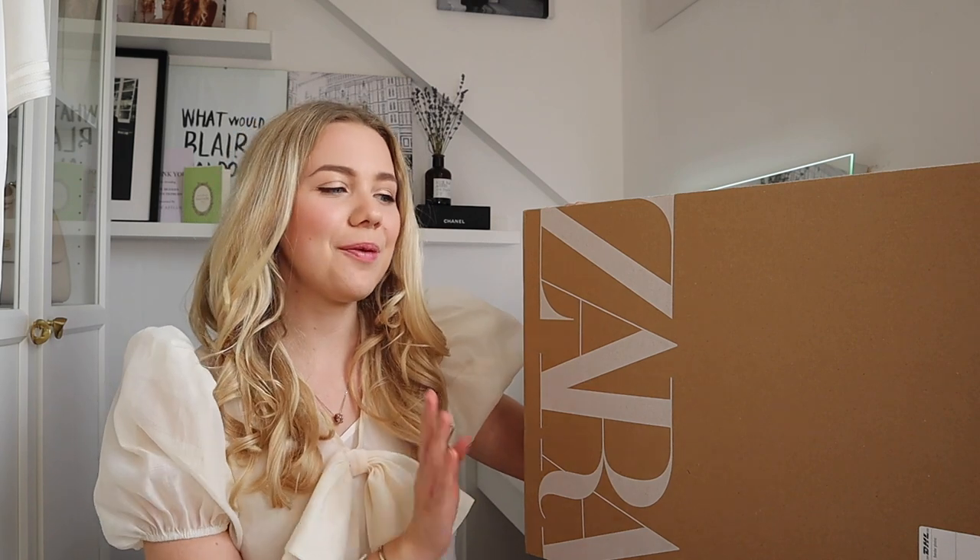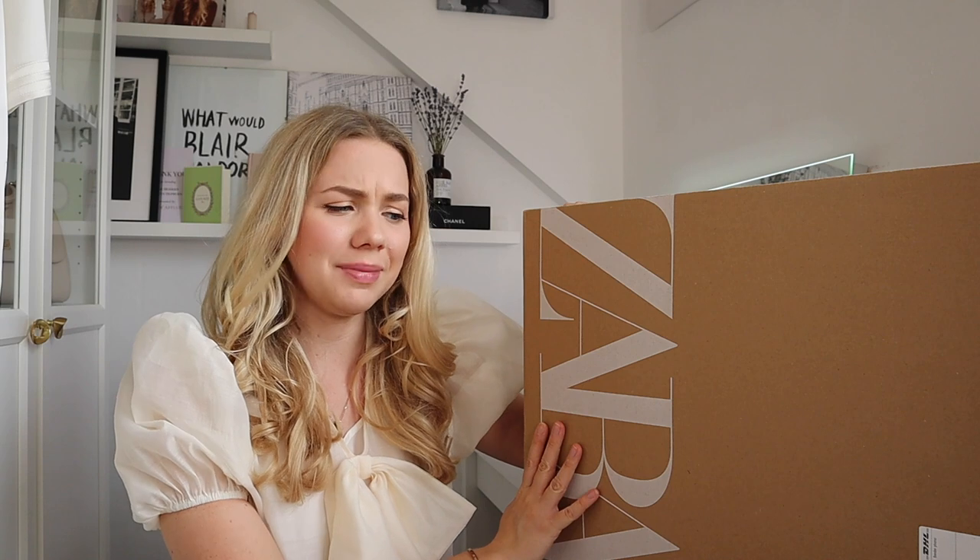Hi everyone and welcome back to my channel. Thank you so much for joining me here today with another Zara haul. It's not as massive as you think because I didn't plan this to be a haul — I basically just ordered the items because I really wanted them. So yeah I have some beautiful spring bits in here that I hope you'll enjoy.